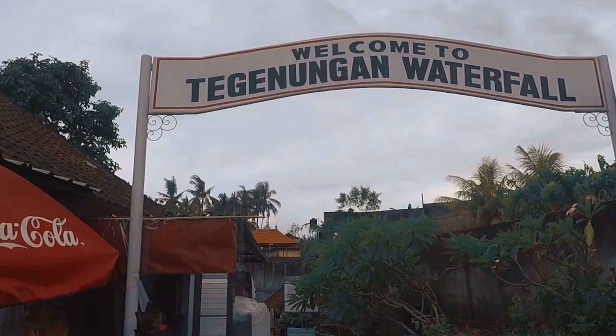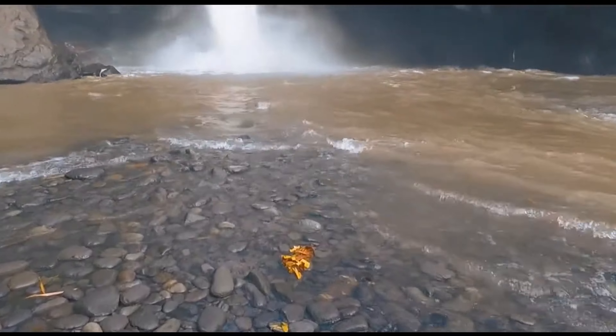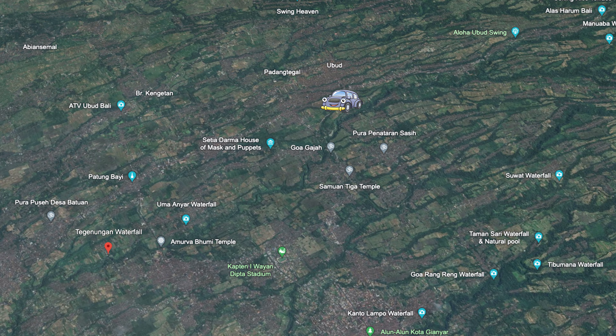Tegenungan Waterfall. Start your Ubud day trip by heading to Tegenungan Waterfall, one of Ubud's largest waterfalls. It's about a 30-minute drive from the center of Ubud. At Tegenungan Waterfall, you'll see a spectacular 40-meter-high waterfall crashing down into a natural pool.